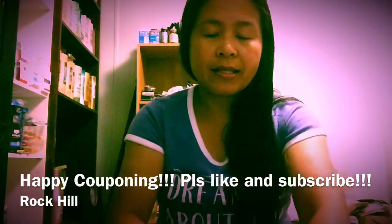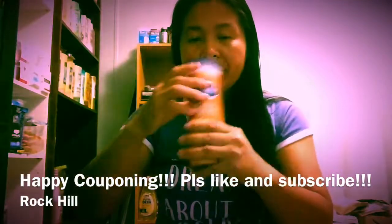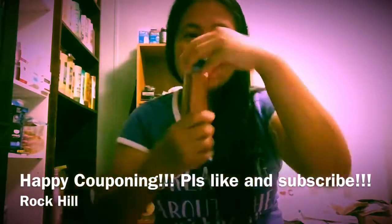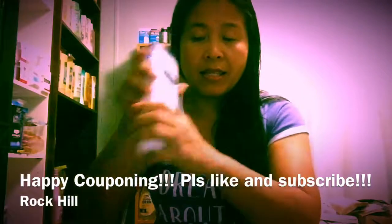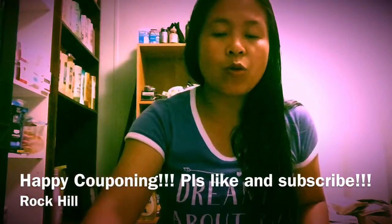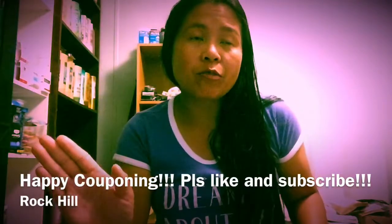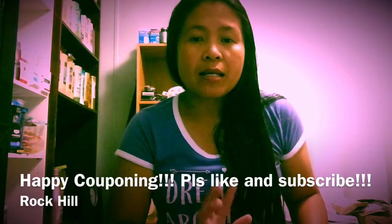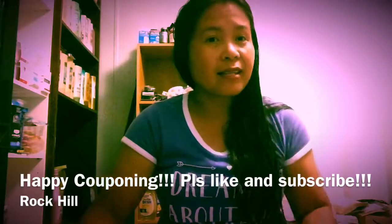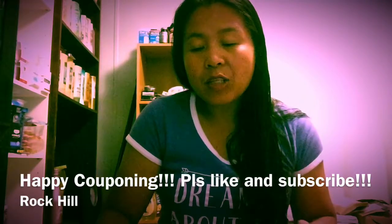Believe it or not, I have one, two, three, four, five, six, seven, eight, nine, ten, eleven, twelve, thirteen, fourteen, fifteen, sixteen bottles! I did four transactions, rolling the $5 gift card each time to pay for the next one. So for all 16 pieces, I paid just $6.36 total.